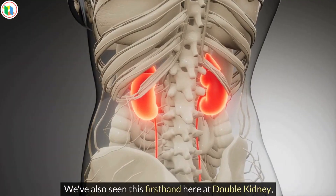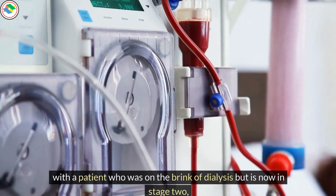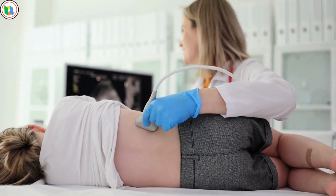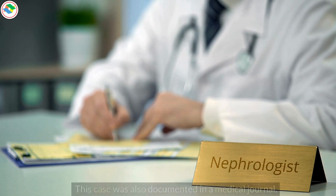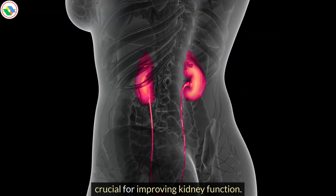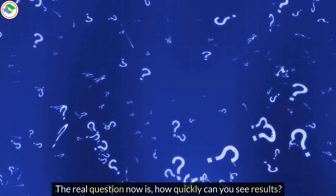We've also seen this first-hand at Double Kidney, with a patient who was on the brink of dialysis but is now in stage 2, thanks to a treatment focused on reducing phosphorus levels. This case was also documented in a medical journal. To me, it's clear that managing phosphorus effectively is crucial for improving kidney function. The real question now is: how quickly can you see results?